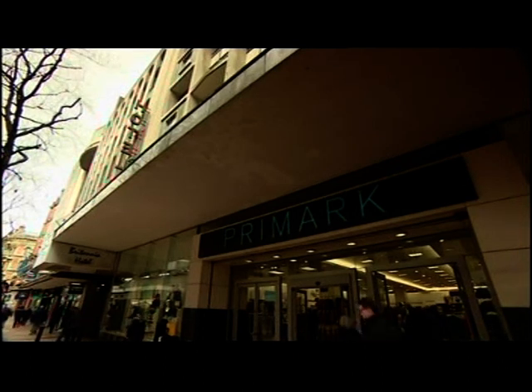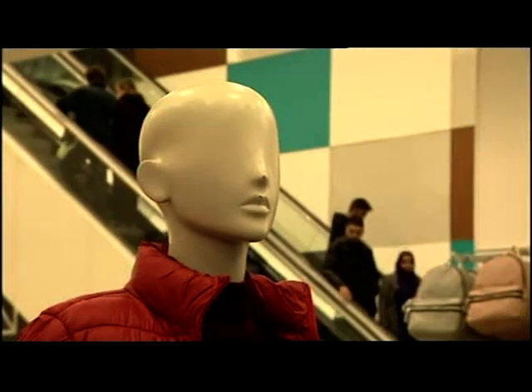Despite having some concerns, shoppers are looking forward to the new, bigger Birmingham store. Reactions were positive: "Fantastic." "Yeah, brilliant." "I didn't actually know it was the world's biggest." "It's good news, yeah, definitely. And I'm happy it's in Birmingham."